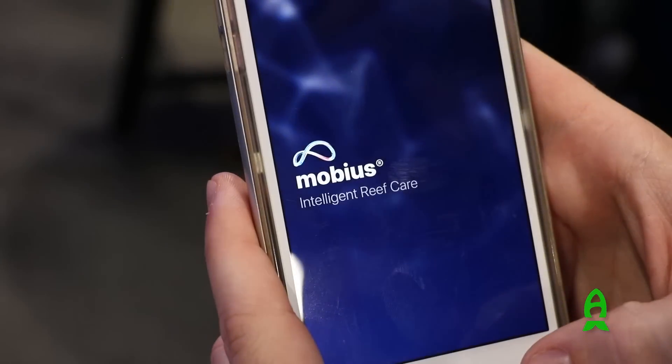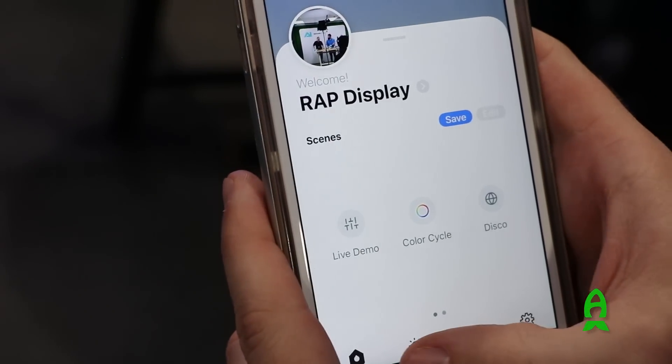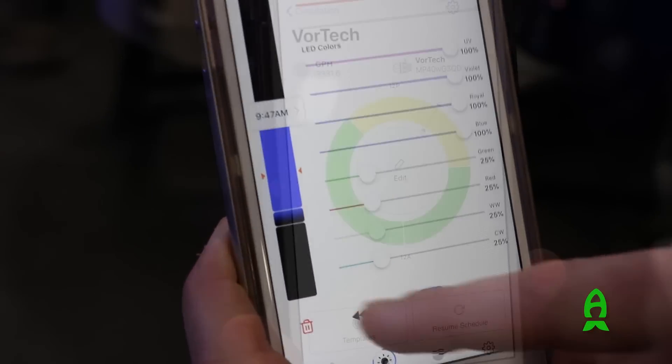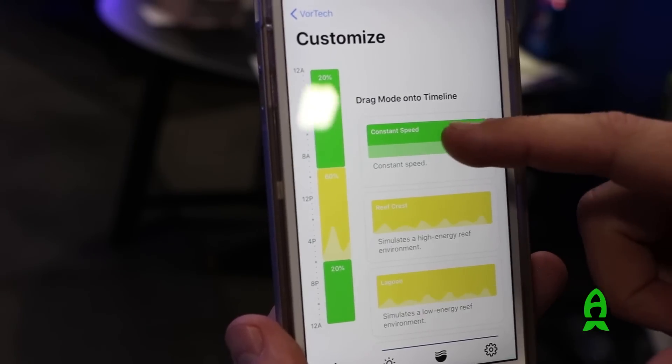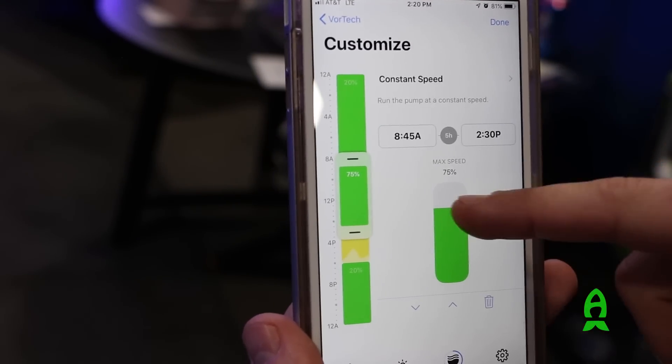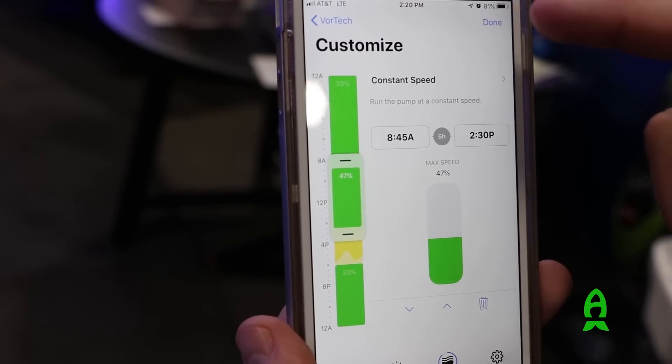I have my friend over here who's going to tell you guys what we're unveiling today. So what we have is Mobius coming out — it's currently in beta. It's going to be a new control system that works via Bluetooth. You're going to be able to control your Radions, your Vortex, your Vectors. We still have a lot coming out and more in the future, but it's still early in development and testing.